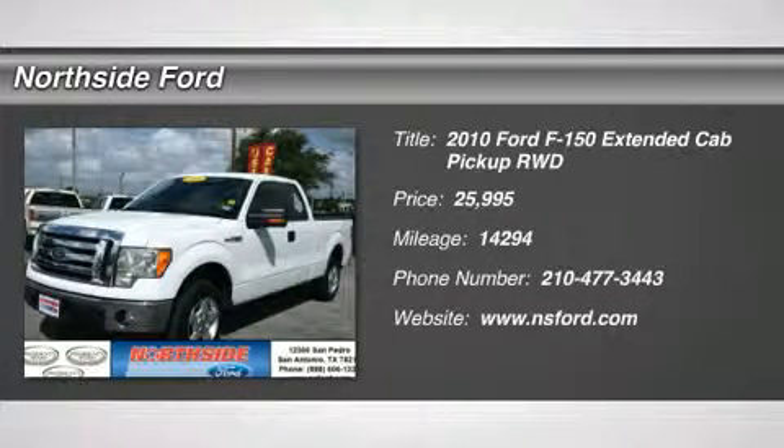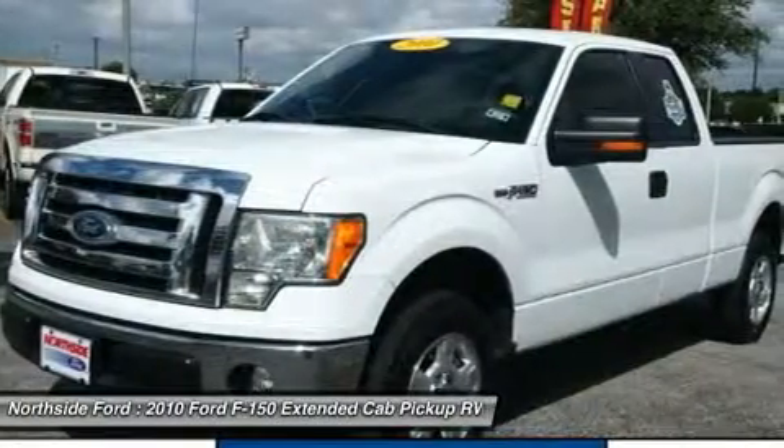Clean Carfax. Clean Winona Carfax. Front Wheel Independent Suspension. Classy White. Extended Cab.